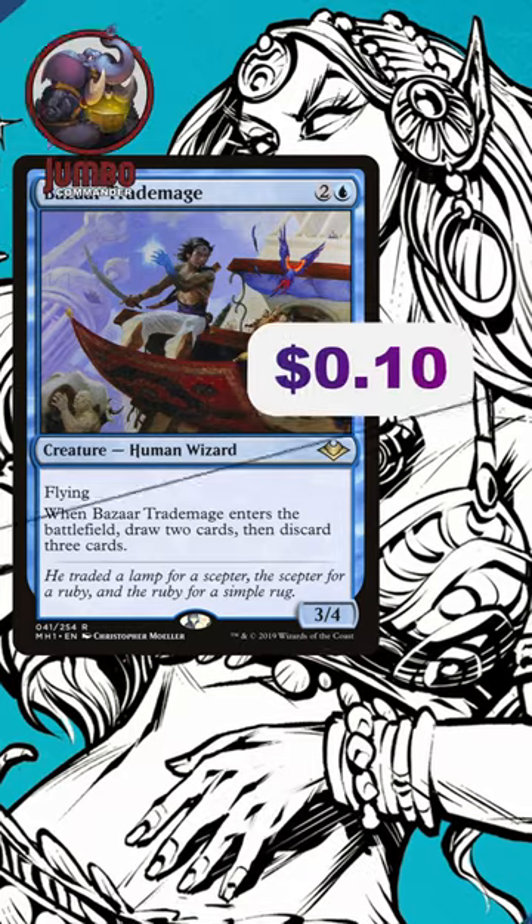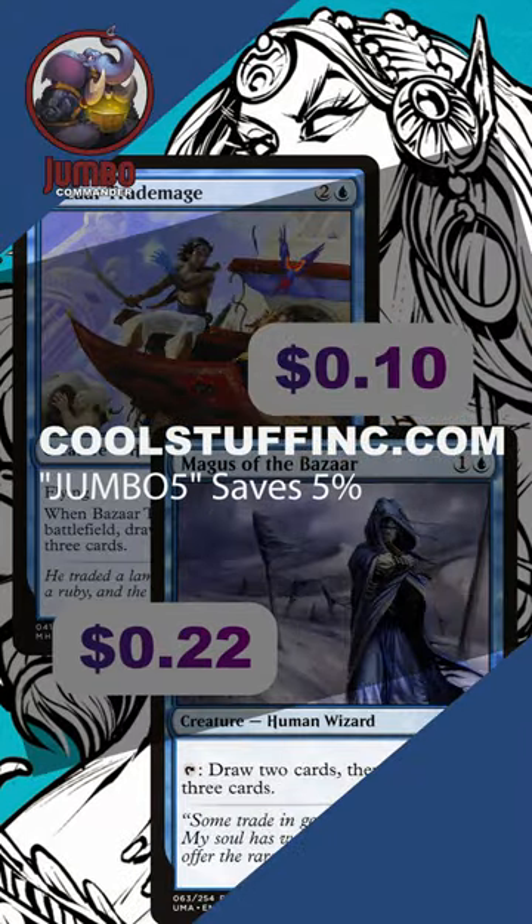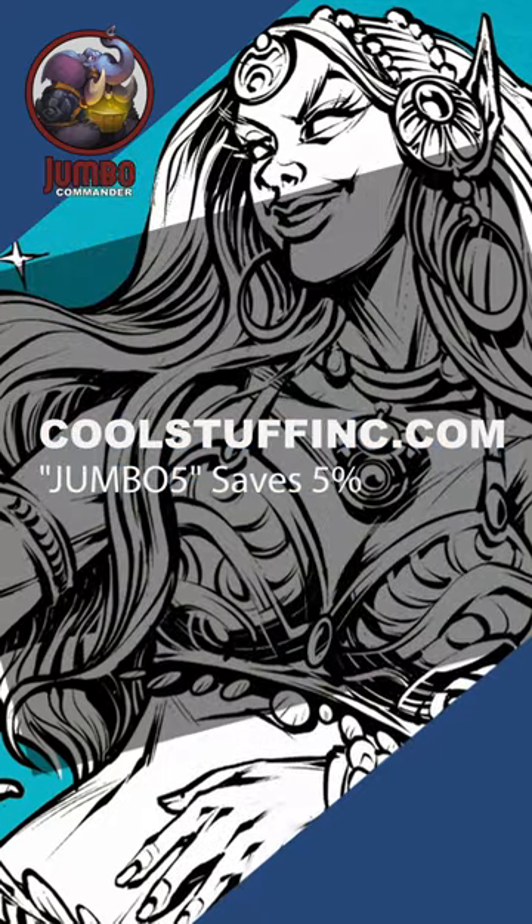Did you? If you want to pick up Bazaar, Trade Mage, or Magus of the Bazaar, Cool Stuff Inc. Remember to use the coupon code JUMBO5. Thanks, friends.